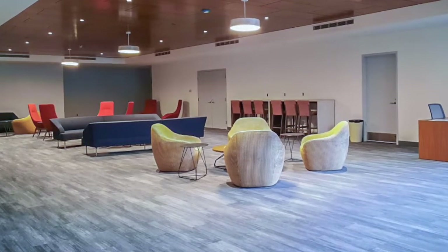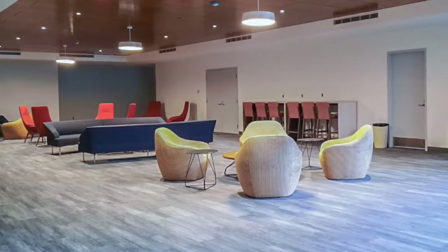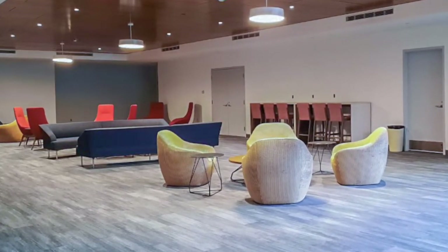Here you'll find students, staff, and faculty socializing between classes, preparing assignments, and working on class presentations.